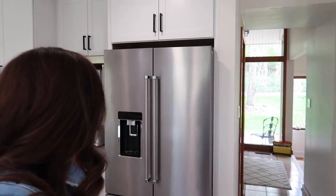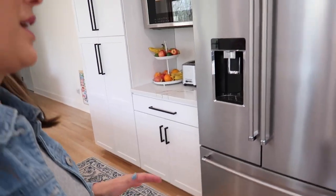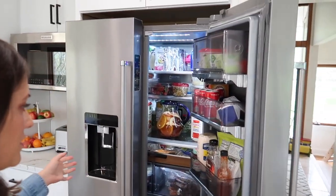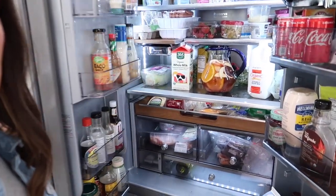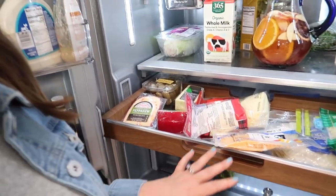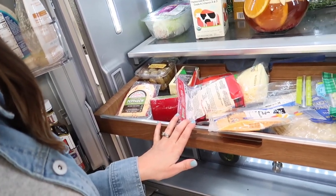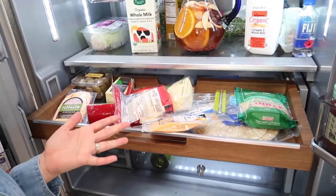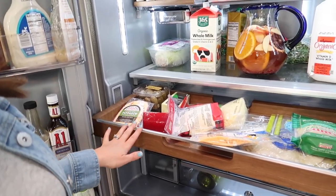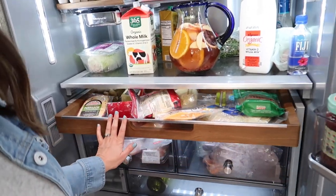I absolutely love my fridge — it's one of my favorite things about my kitchen. There's a feature I don't think I've used yet. The fridge isn't very organized, but there's the delicious sangria. We have a charcuterie tray where we keep cheeses and tortillas. I'm going to get it out, clean it up, and put together a charcuterie board so it's pre-made and ready to pull out when they arrive.